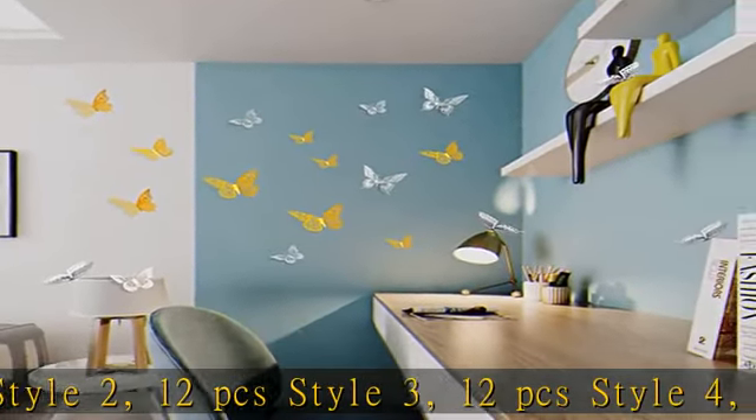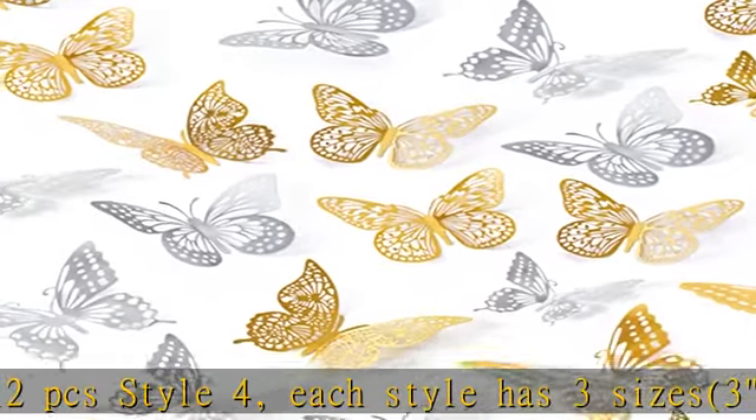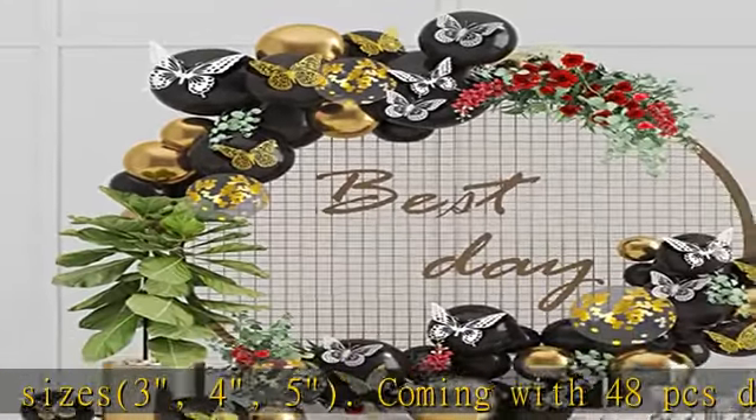Coming with 48 PCS double-sided adhesive dots. The 3D metallic wall stickers — the butterfly stickers are made of metallic paper, and you can fold the butterfly sticker into the shape you want.